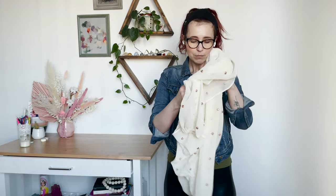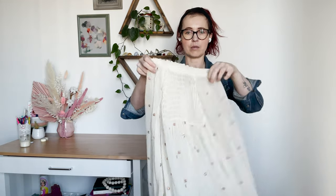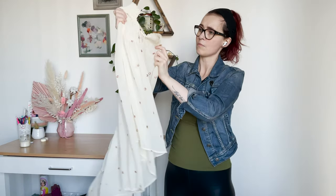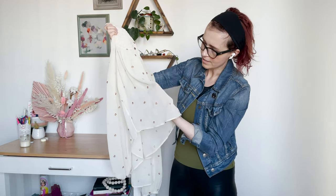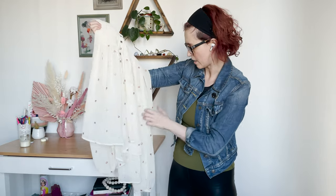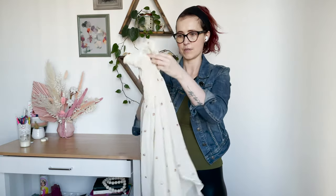Last but not least, this really pretty Free People top — one of the things I thought about keeping. It's a sheer top with a mock neck, in good condition. I saw there's one flaw here — it's got these sequins with embroidery around them and one of them the embroidery is missing. There may be one or two others, but otherwise a really, really pretty piece.